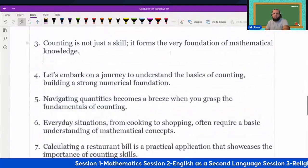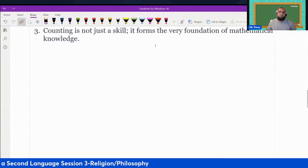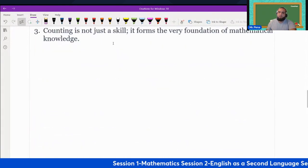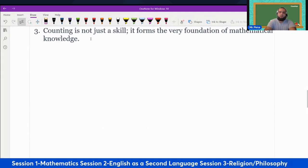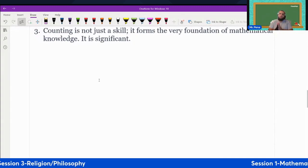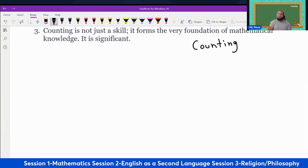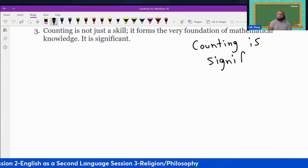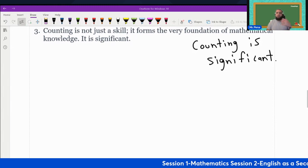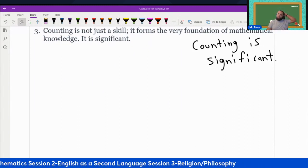Next one, number three — the vocabulary word was 'significance.' The sentence says: counting is not just a skill, it forms the very foundation of mathematical knowledge. It is significant. Let's simplify: counting is significant — extremely important.